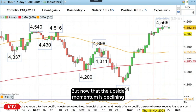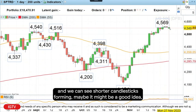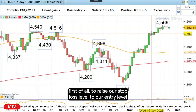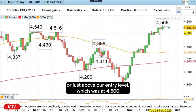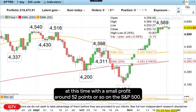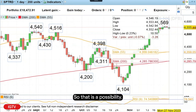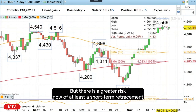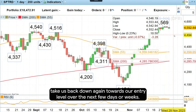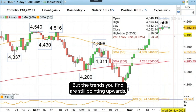But now that the upside momentum is declining, and we can see shorter candles forming, maybe it might be a good idea to raise our stop loss level to our entry level or just above our entry level, which was at 4,500. And perhaps even to cash in our profits, this time with a small profit around 52 points or so on the S&P 500. But if you want to let this one run, you can. There is a greater risk now of at least a short-term retracement being seen, which could perhaps take us back down again towards our entry level over the next few days or weeks. But the trend is your friend, and that is still pointing upwards.